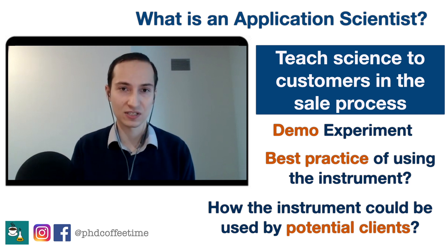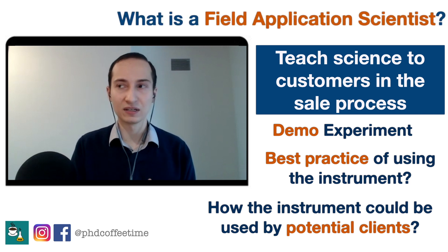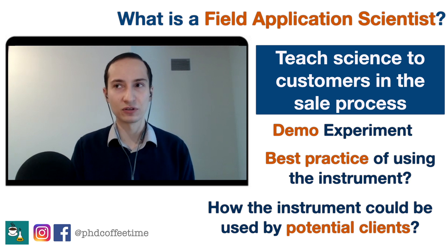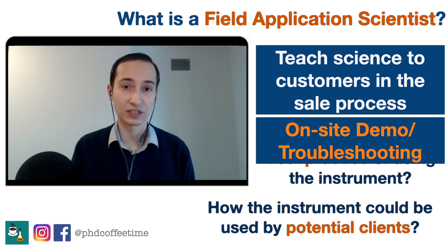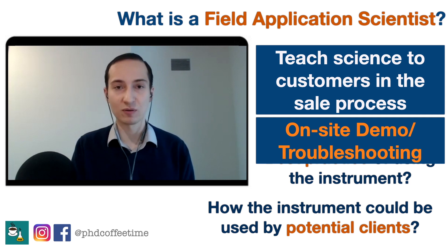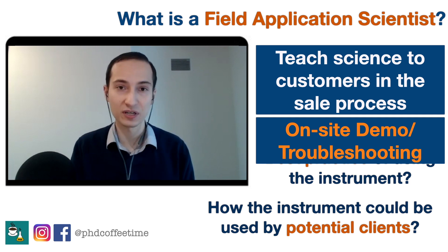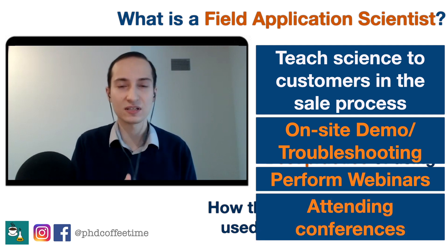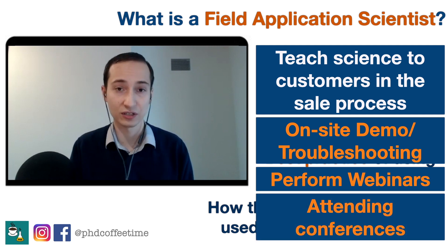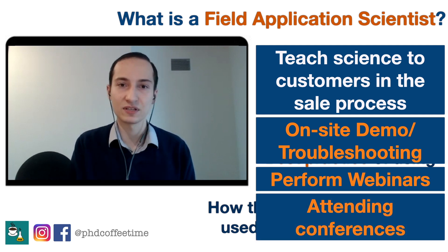As for the field application scientist role, that's different in the sense that you are not only working out of the office — field application scientists go to a customer site, introduce a piece of equipment, run a demo on site, perform troubleshooting with existing customers, and attend conferences or webinars. This is also something I do occasionally — attending conferences and answering customer-related queries.